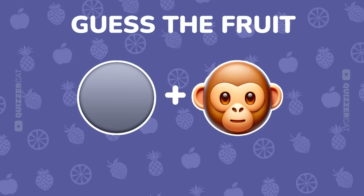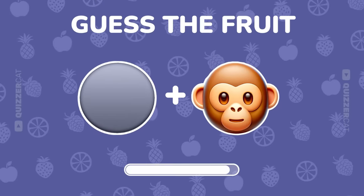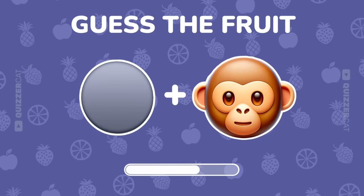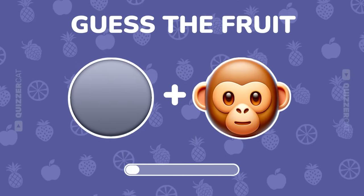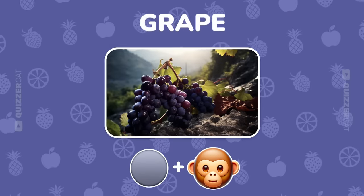Next up, solve this emoji clue. You nailed it. It's grape.